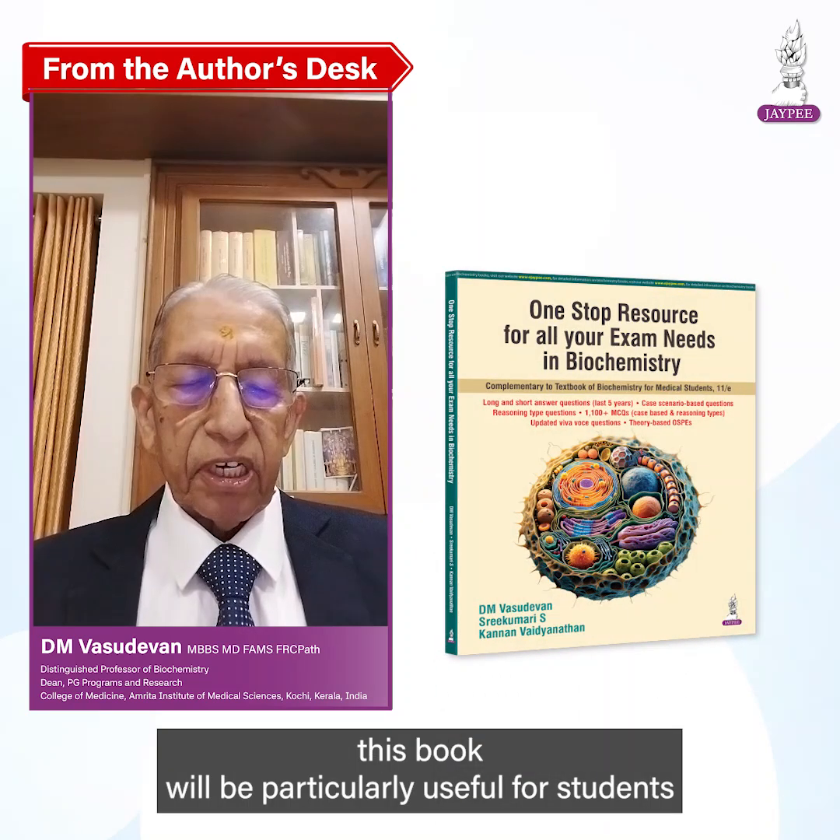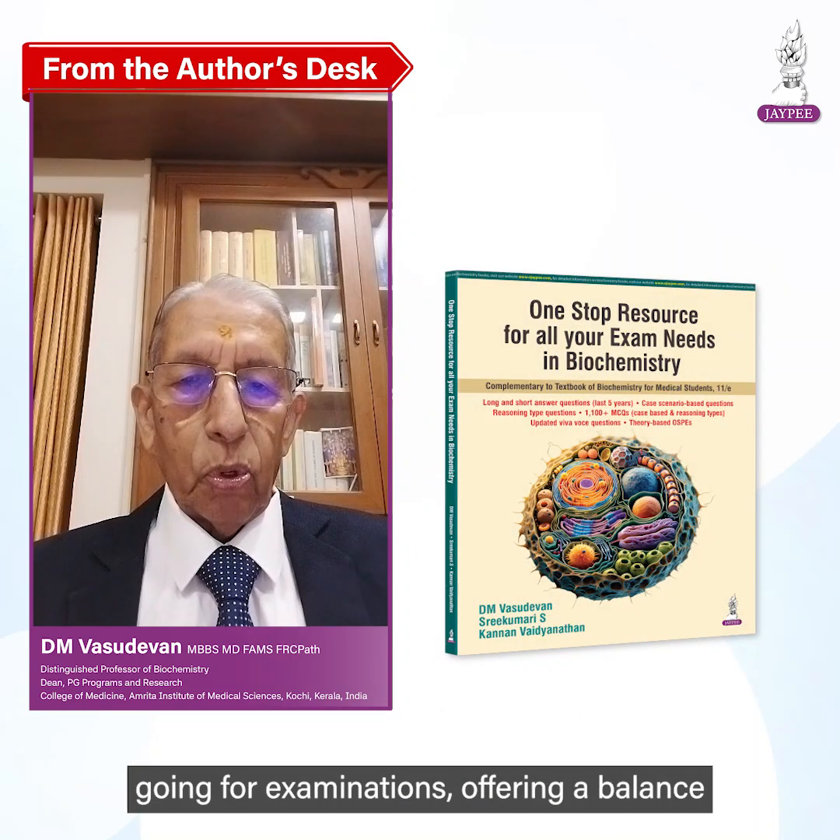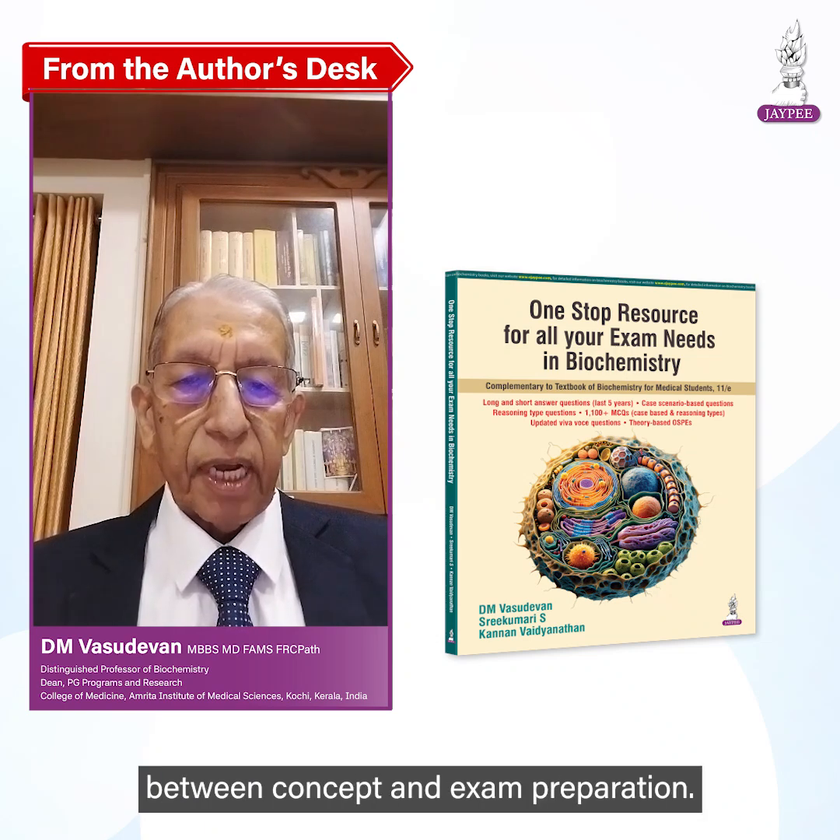Thus, this book will be particularly useful for students going for examinations, offering a balance between concept understanding and exam preparation.